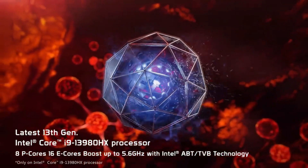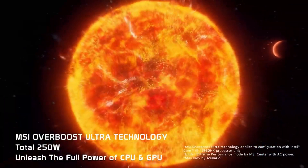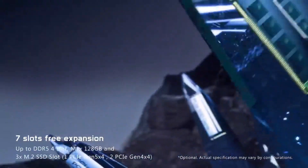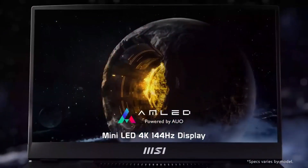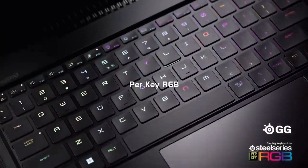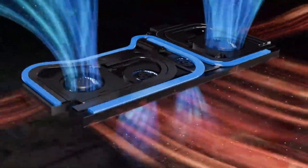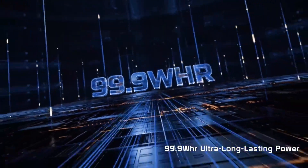The MSI Raider GE68HX is powered by 13th-generation Intel Core processors, up to a Core i9-13980HX with a whopping 24 cores and 32 threads that offer incredible CPU performance. What's more, you can add up to an NVIDIA GeForce RTX 4070 GPU with a total of 140W of power, resulting in excellent gaming performance. Additionally, you can configure it with up to 32GB of RAM and a 2TB SSD out-of-the-box.